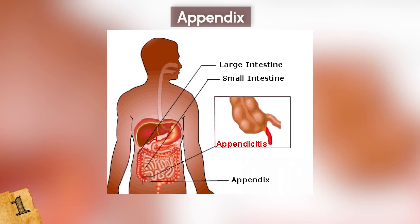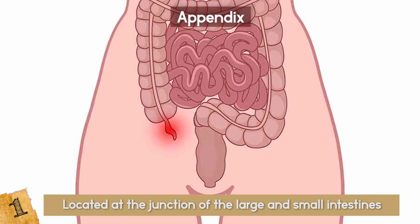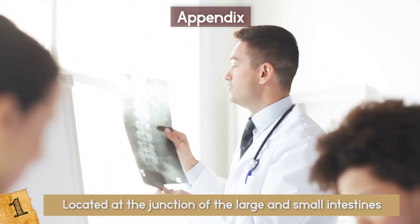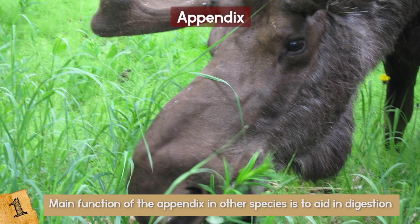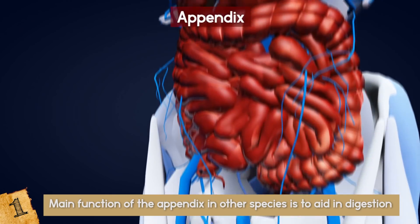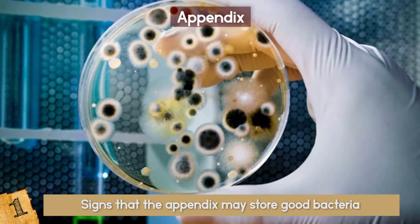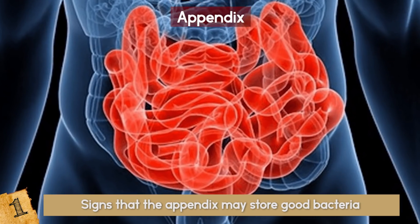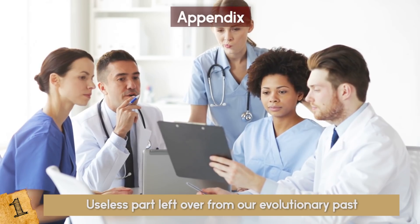The Appendix is an organ located at the junction of the large and small intestines. Since it is connected to the intestines, many people think it plays some role in the digestive process, but it serves no purpose whatsoever — at least, as far as we know. The appendix is an important part of digestion in plant-eating vertebrates, but in humans it doesn't seem to do anything. A study in 2009 showed some signs that the appendix may store good bacteria that can help people suffering from digestion issues, but so does the small intestine.